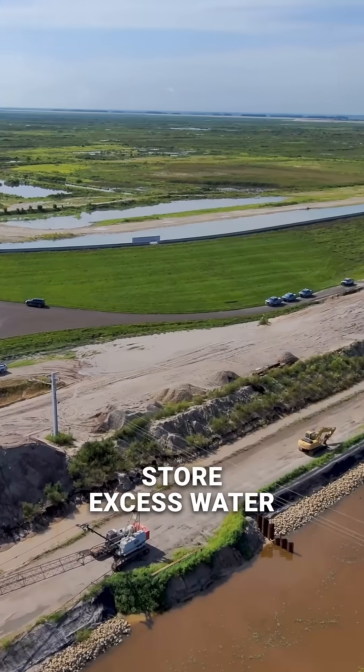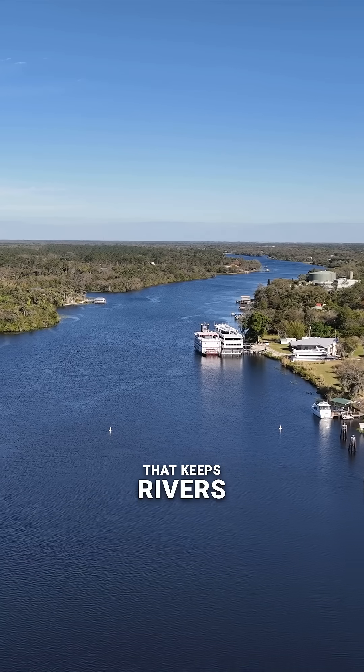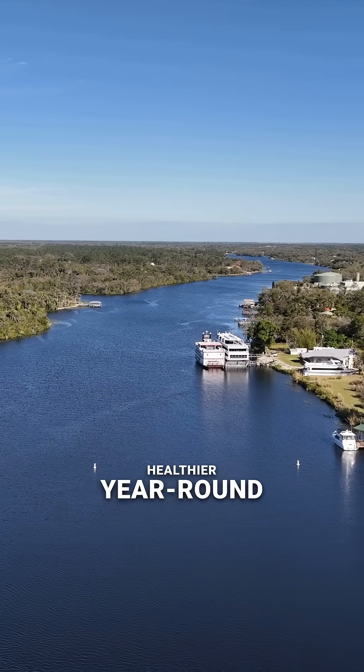Reservoirs like the C-43 store excess water in the wet season and release it in the dry season, just like nature used to do. That keeps rivers like the Caloosahatchee healthier year-round.